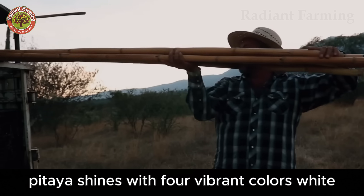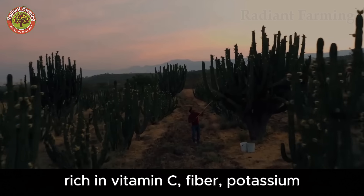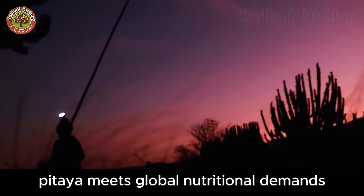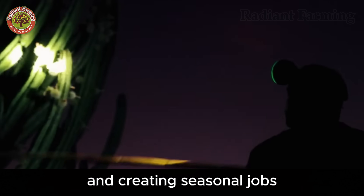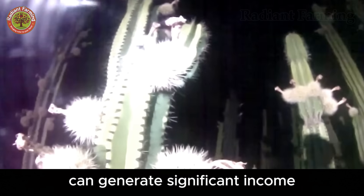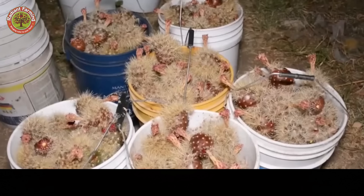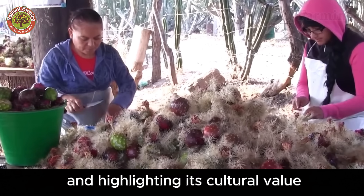Pitaya shines with four vibrant colors — white, red, purple, and yellow — each plant producing fruit with distinct sweetness and flavor. Rich in vitamin C, fiber, potassium, iron, calcium, and omega-3 fatty acids from its seeds, Pitaya meets global nutritional demands. In Jalisco, Pitaya is a key economic driver, supporting small family businesses and creating seasonal jobs. A batch of 4,000 fruits can generate significant income, but the short 60-to-70-day season makes year-round livelihoods challenging. Climate change and the risk of cactus extinction further increase Pitaya's rarity, driving up prices and highlighting its cultural value in Mexico.